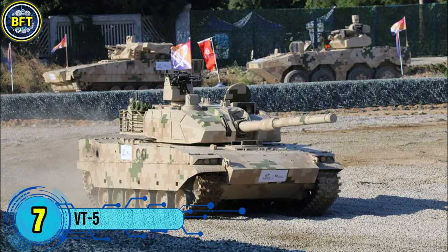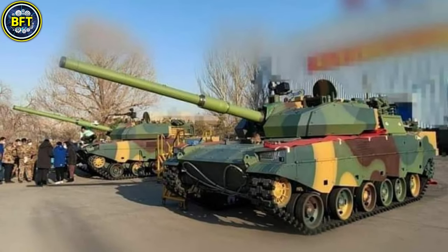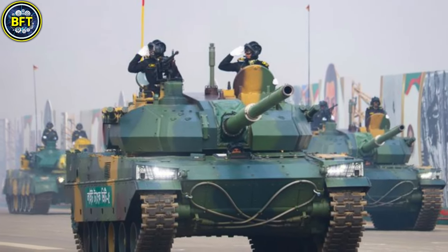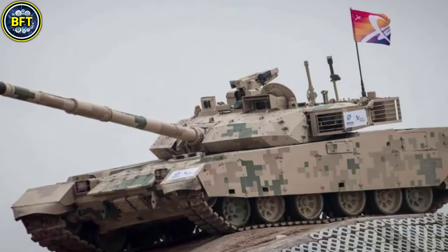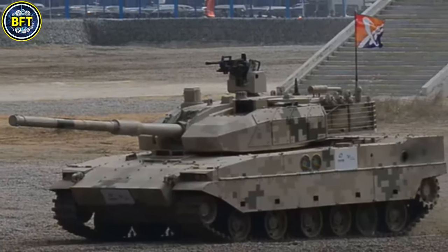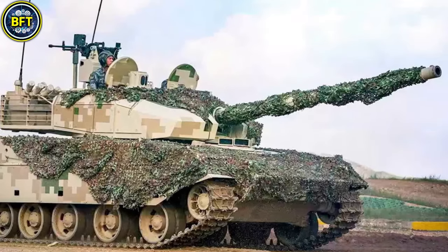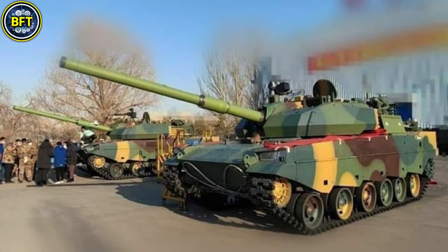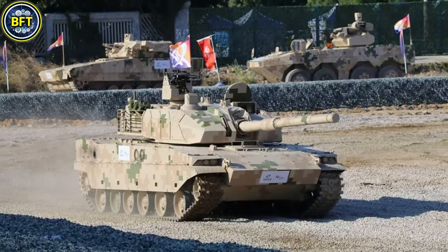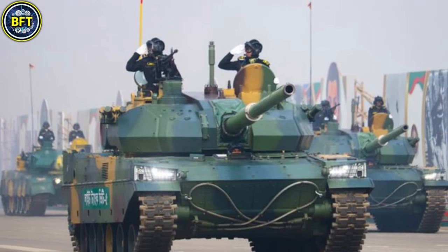Number 7: VT-5. The VT-5 is a Chinese-made light tank designed by Norinco, tailored for export to nations requiring a versatile, cost-effective combat vehicle. Weighing 36 metric tons, it is powered by a 1,000-horsepower engine, enabling speeds of up to 72 kilometers per hour. The tank features a 105 mm rifle gun capable of firing armor-piercing rounds, high-explosive shells, and anti-tank missiles, complemented by a remotely operated 12.7 mm machine gun.